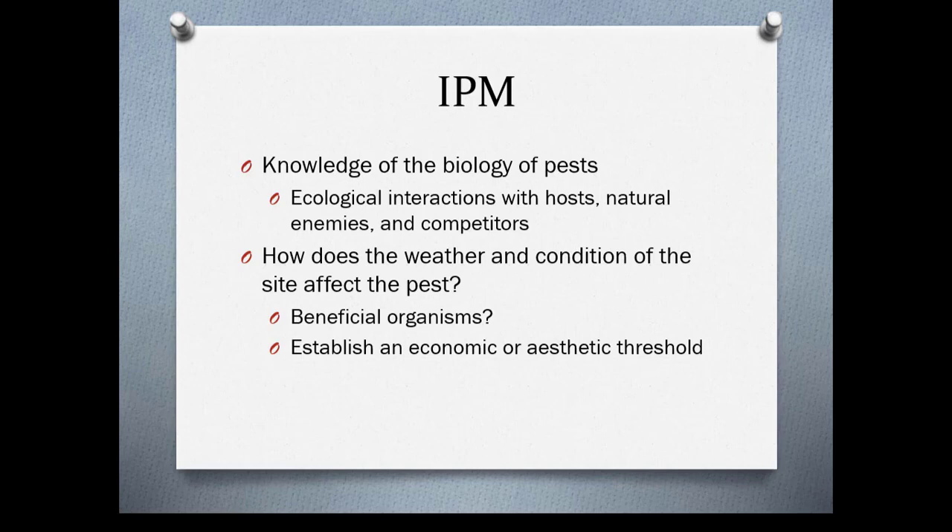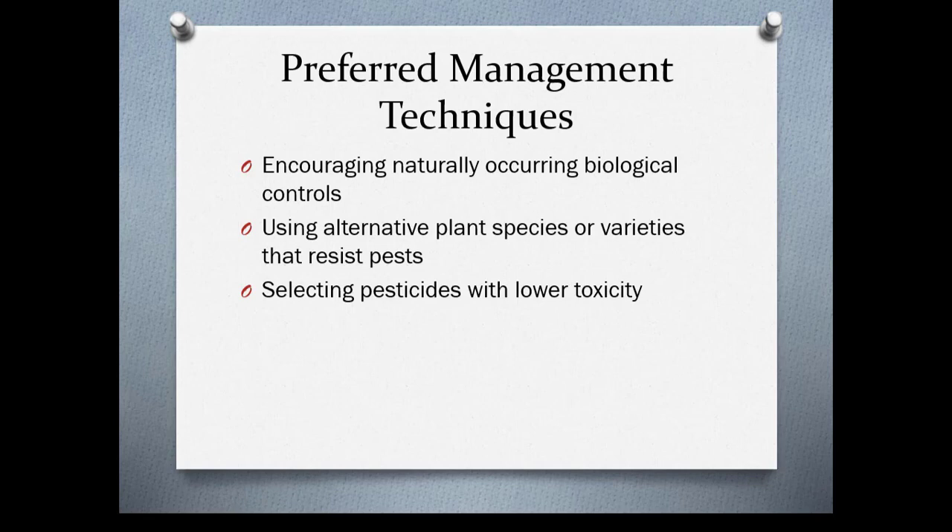You want to establish an economic or aesthetic threshold. Preferred management techniques encourage naturally occurring biological controls, use alternative plant species or varieties that resist pests, and select pesticides with lower toxicities.